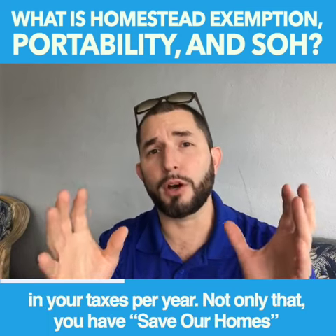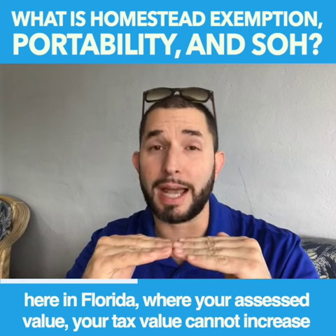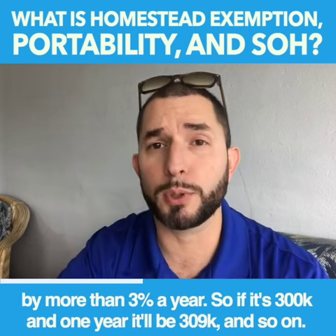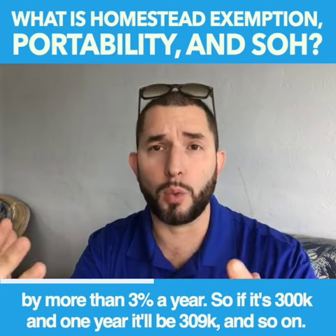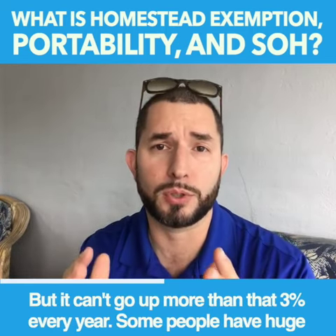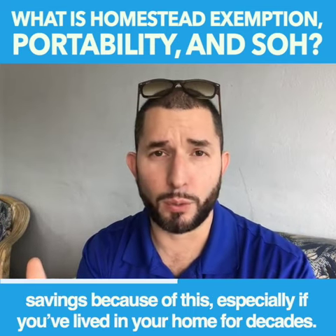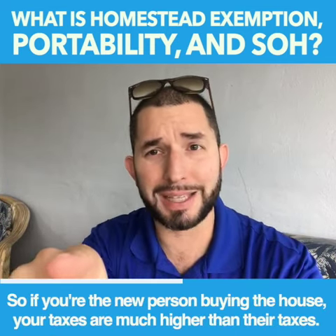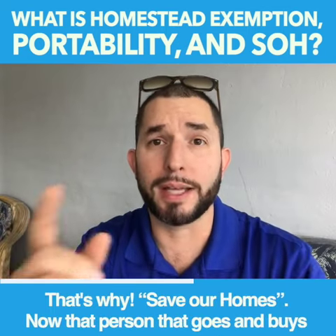Not only that, you have Save Our Homes here in Florida, where your assessed value — the tax value — cannot increase by more than 3% a year. So if it's $300,000 in one year, it'll be $309,000 and so on. It can't go up more than that 3% every year. Some people have huge savings because of this, especially if you've lived in a home for decades. So if you're the new person buying the house, your taxes are much higher than their taxes. That's why — Save Our Homes.